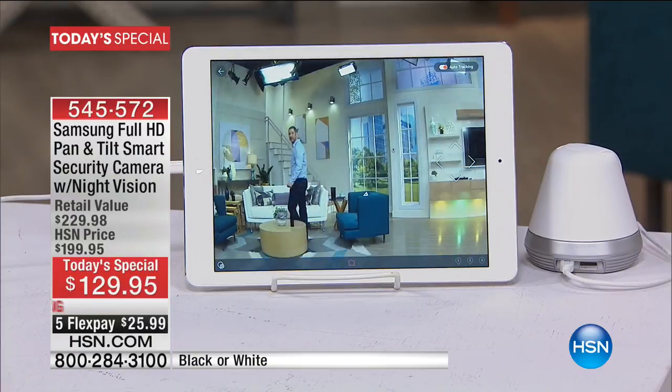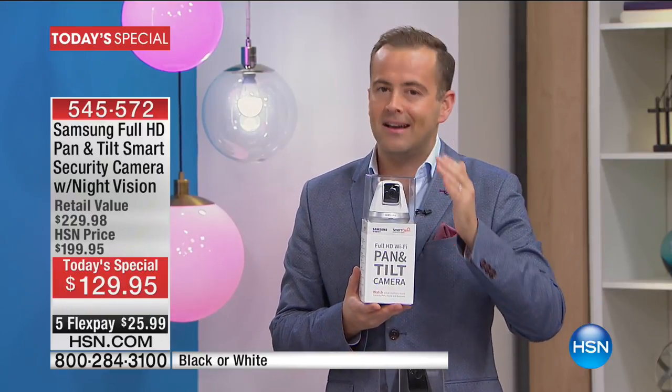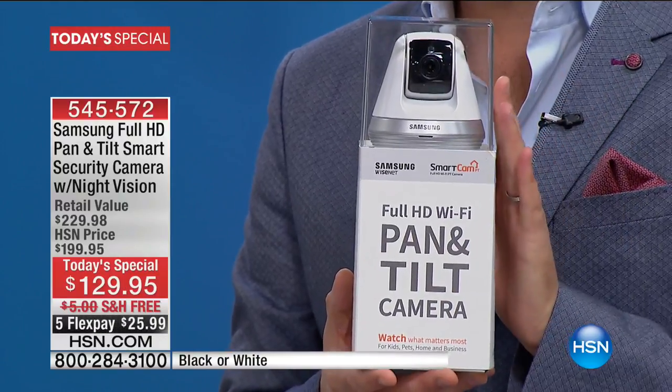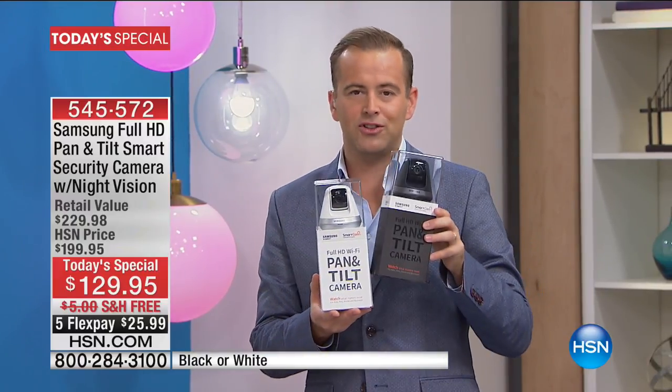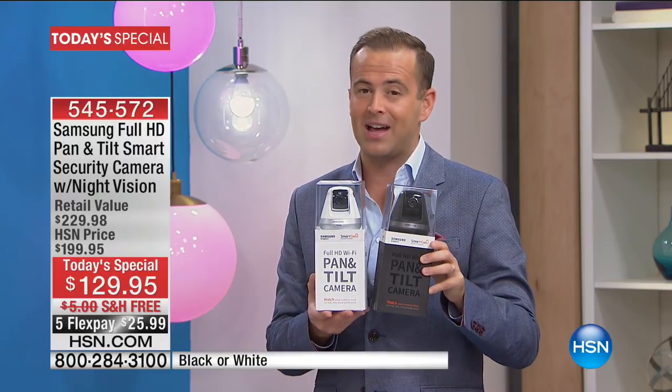At $129, we sell the majority of smart cameras we've ever featured on HSN that have nowhere near as many bells and whistles as this has. In the white, we have under 3,000 available. The rest of our quantity is in beautiful black — black is the most popular right now.